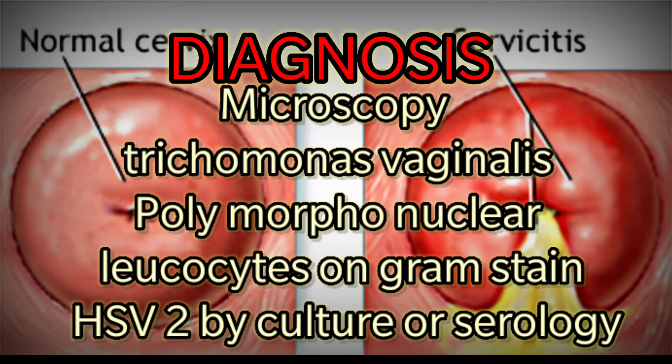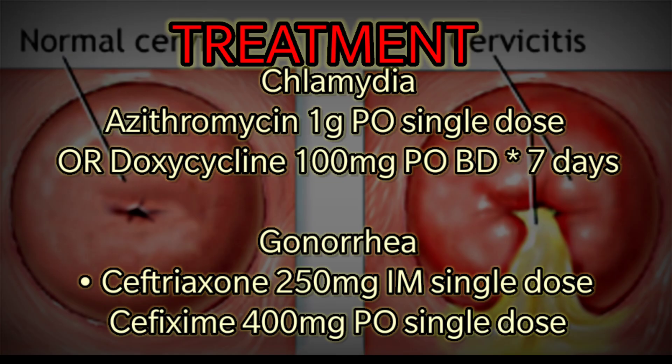Diagnosis also involves microscopy for Trichomonas vaginalis, polymorphonuclear leukocytes on Gram stain, and HSV-2 culture or serology. Treatment for Chlamydia: azithromycin 1g oral single dose, or doxycycline 100mg oral BD for 7 days. For Gonorrhea: ceftriaxone 250mg IM single dose.